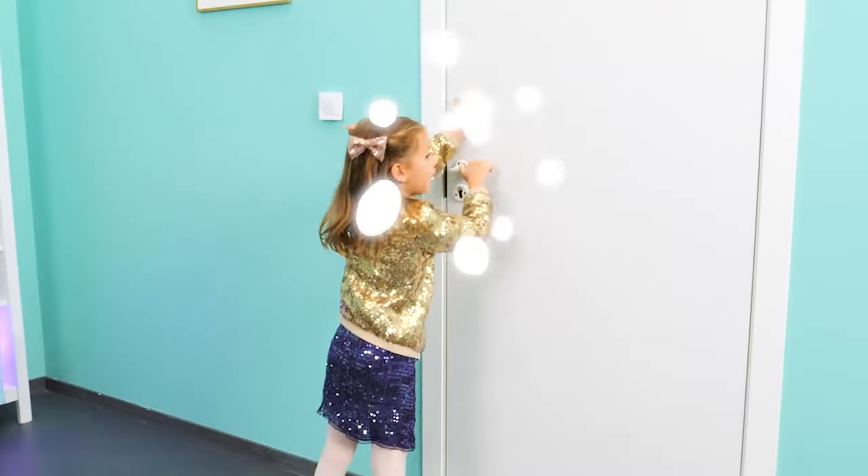Open the door, dad! It's open! What's the problem? The door is stuck!